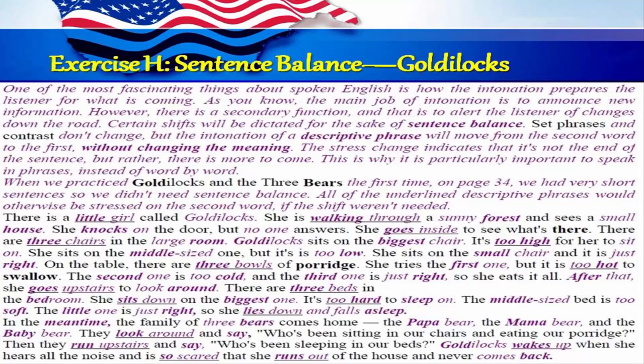After that she goes upstairs to look around. There are three beds in the bedroom. She sits down on the biggest one — it's too hard to sleep on. The middle-sized bed is too soft. The little one is just right. So she lies down and falls asleep. In the meantime, the family of three bears comes home: the papa bear, the mama bear, and the baby bear. They look around and say, Who's been sitting in our chairs and eating our porridge? Then they run upstairs and say, Who's been sleeping in our beds? Goldilocks wakes up when she hears all the noise and is so scared that she runs out of the house and never comes back.